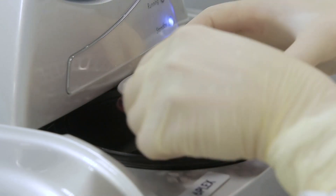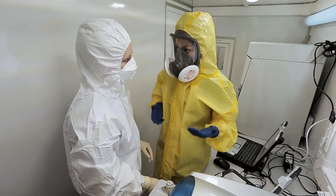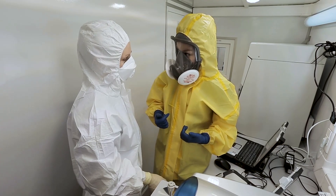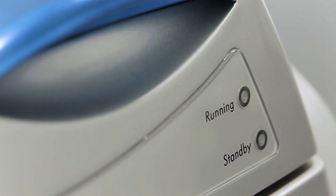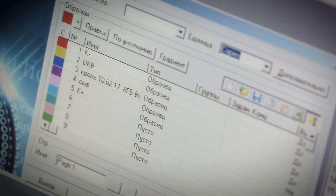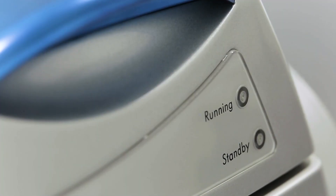We'll be looking for Ebola RNA. You suspect this is Ebola virus because the sample arrived from Africa? In just two hours, the thermostat detector will give us an answer whether Ekaterina's assumptions were correct or not.